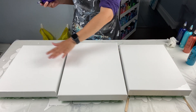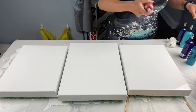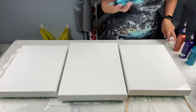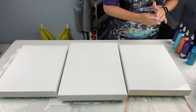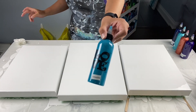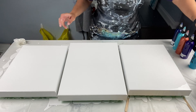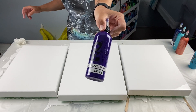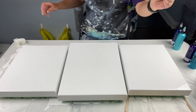I'm just going to shake my bottles because I don't think I did that yet. The client has requested the following colors: we're going to start with turquoise by Artist's Loft, then we have dioxazine purple by Liquitex Basics, and then we have copper by Artist's Loft.